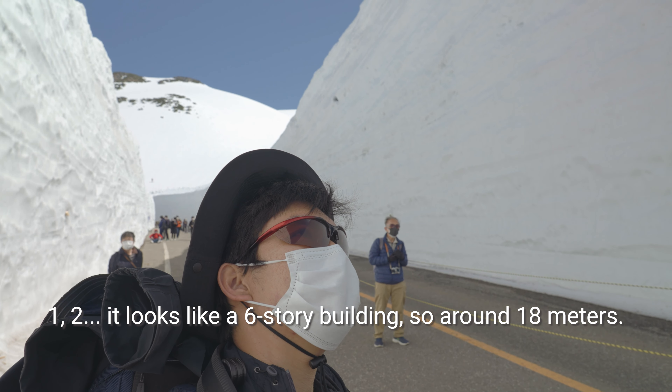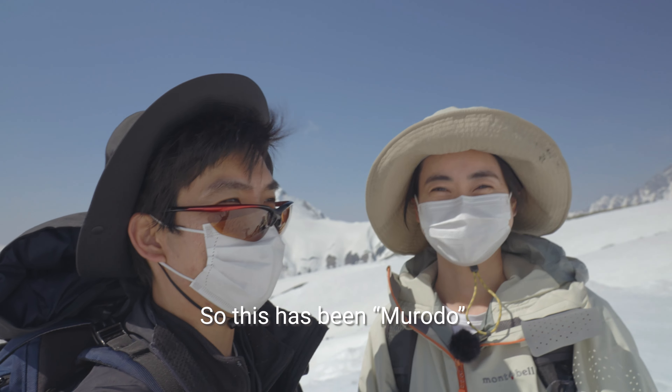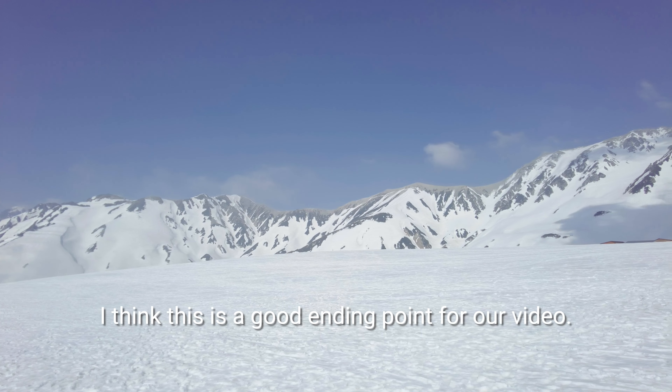It's so beautiful. There is a lake — it's really beautiful. The weather is perfect.